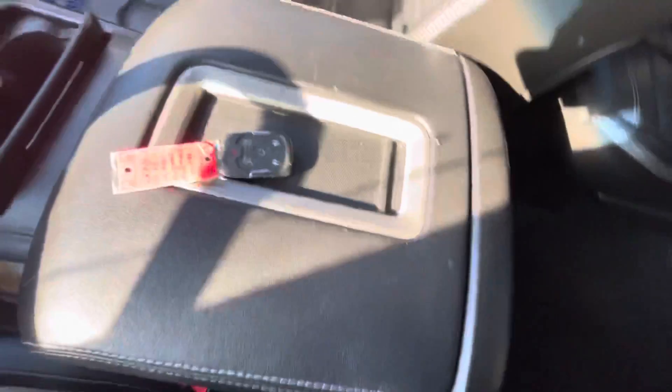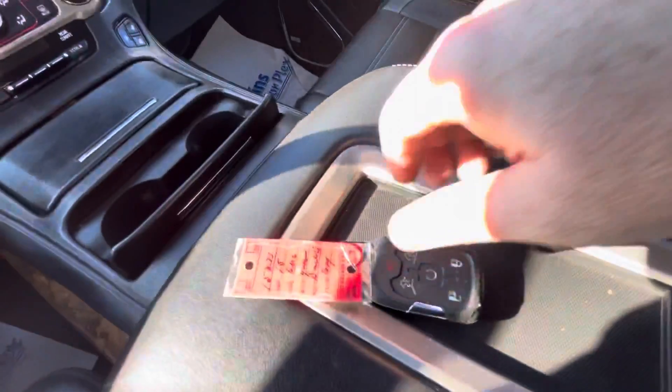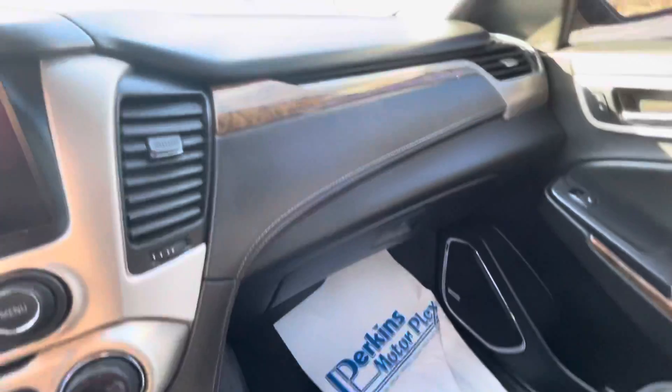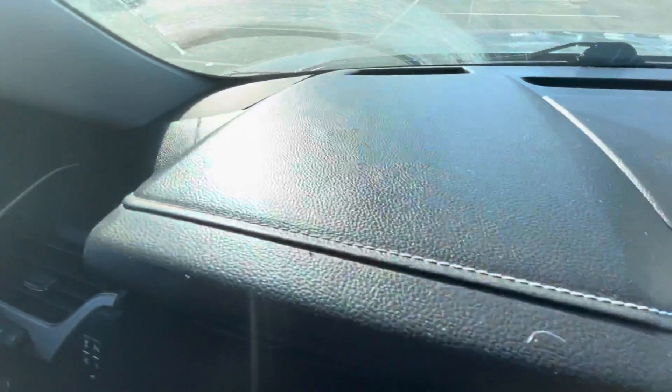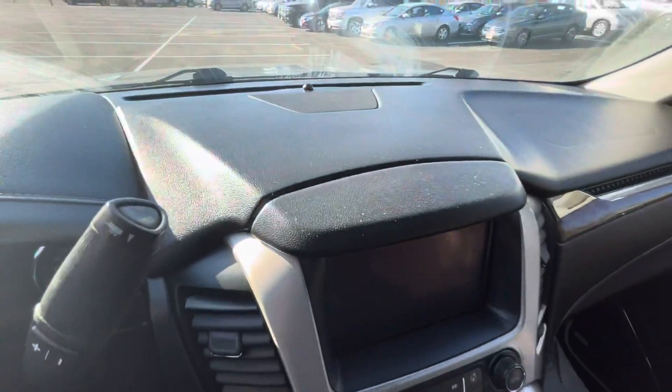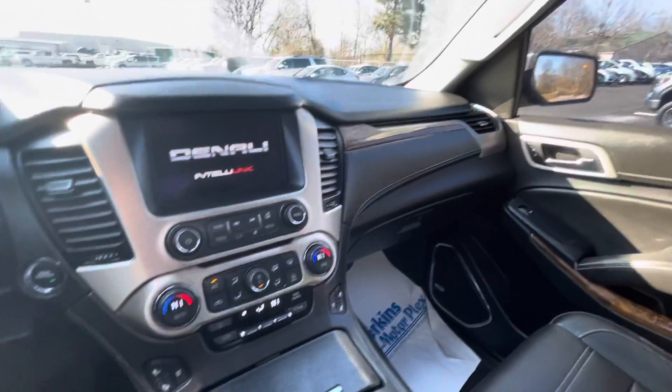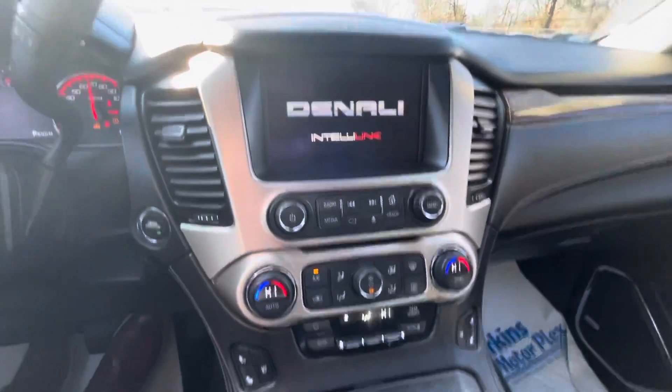The passenger seat is very good as well. We have one set of keys for the vehicle — that's all that came to us with this vehicle. The glove box and dash are in really good condition; I don't see any fading, cracking, or tears anything like that.